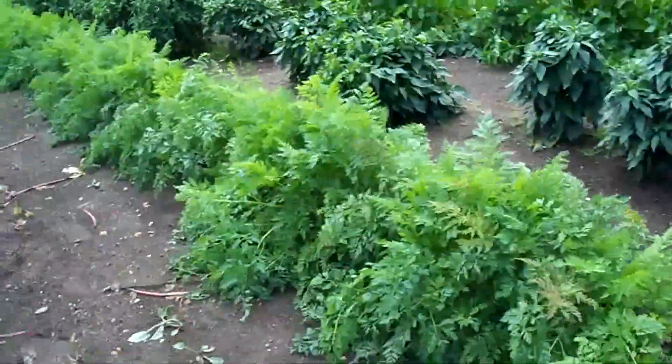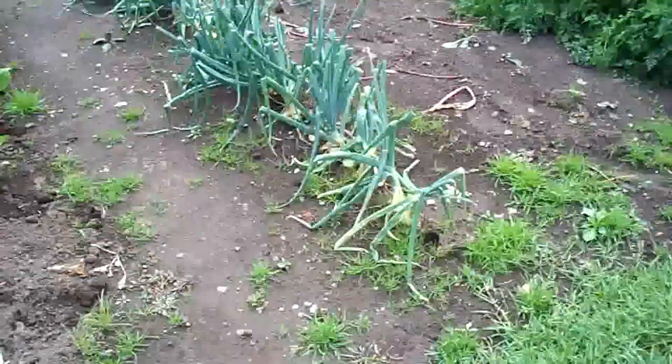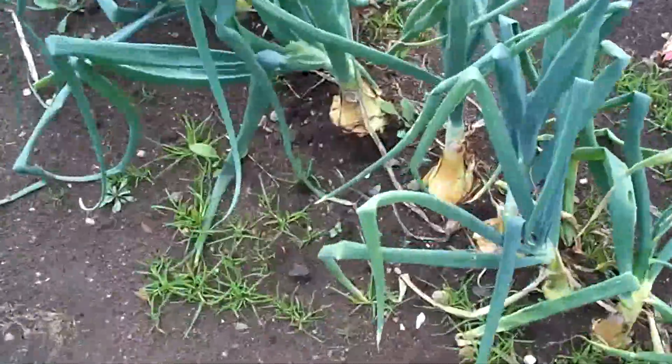Peppers are still coming all the time. Carrots are getting bigger. Onions are massive — they're getting really big.